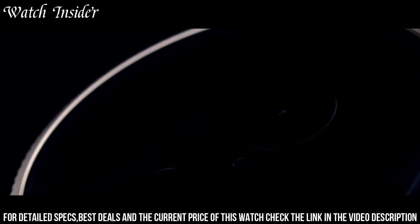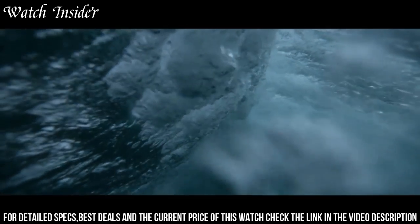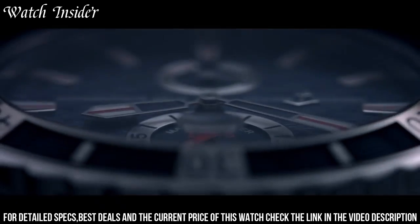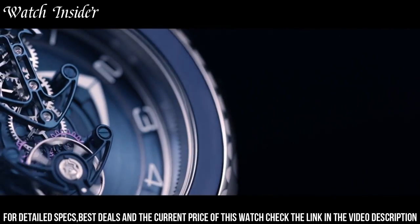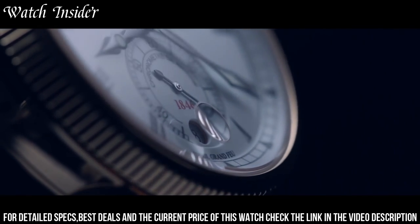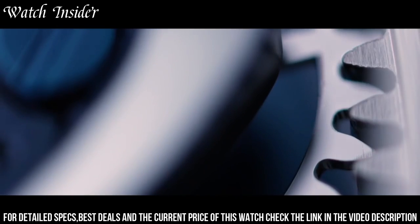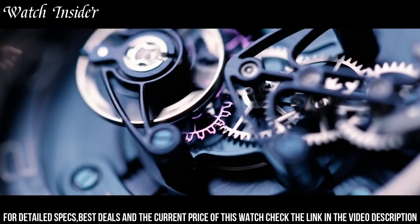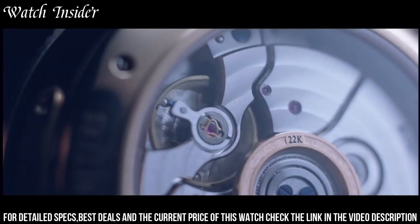The watches are equipped with a variety of complications, including power reserve indicators, annual calendars, and chronometers, all with exceptional accuracy and reliability. The designs are characterized by their distinctive blue dial, often paired with a stainless steel case and bracelet. The Marine collection represents the perfect combination of function and fashion, making it a popular choice for both sailors and watch enthusiasts.